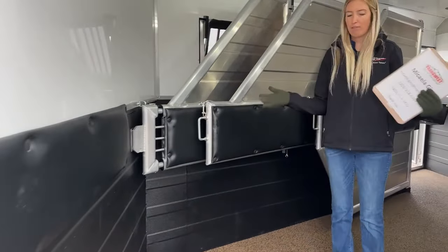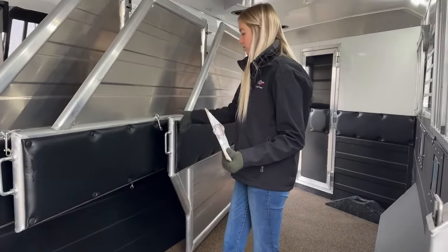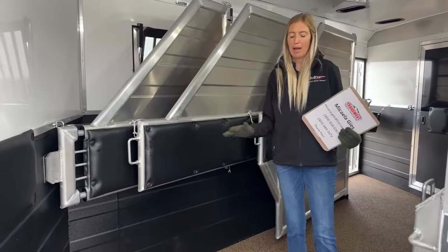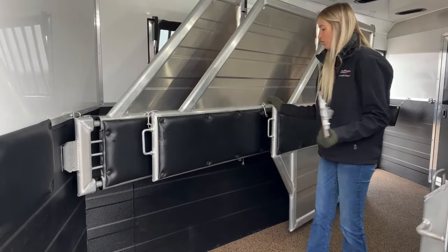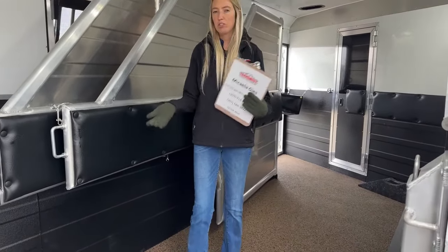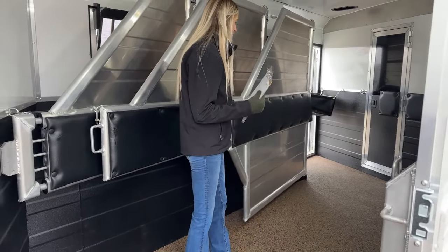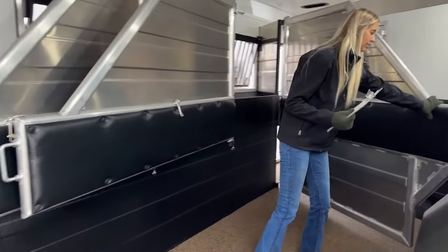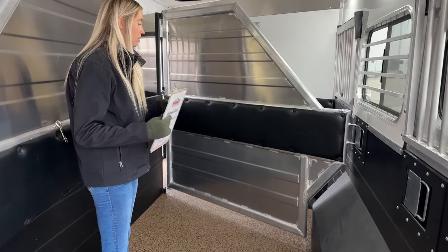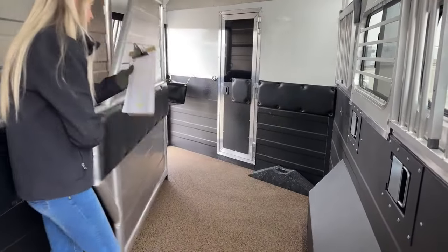All the dividers are clipped open right now so you can see the space. You have the option to clip them all open, load one horse at a time, unclip and shut the divider behind each one — helpful if you're by yourself on a slope. The first divider is a stud wall off the escape door, running clear to the floor.